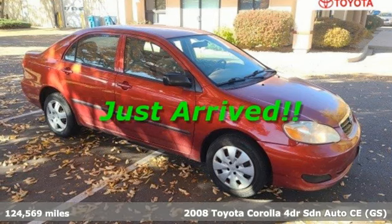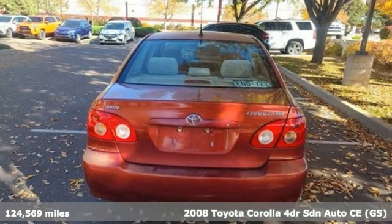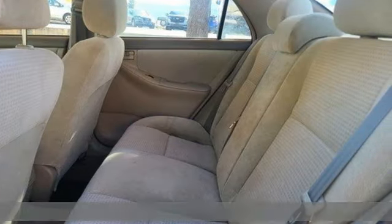Here's a 2008 Toyota Corolla. When you're looking for comfort, convenience, and quality, you think Toyota. It comes nicely equipped with features you'll love.